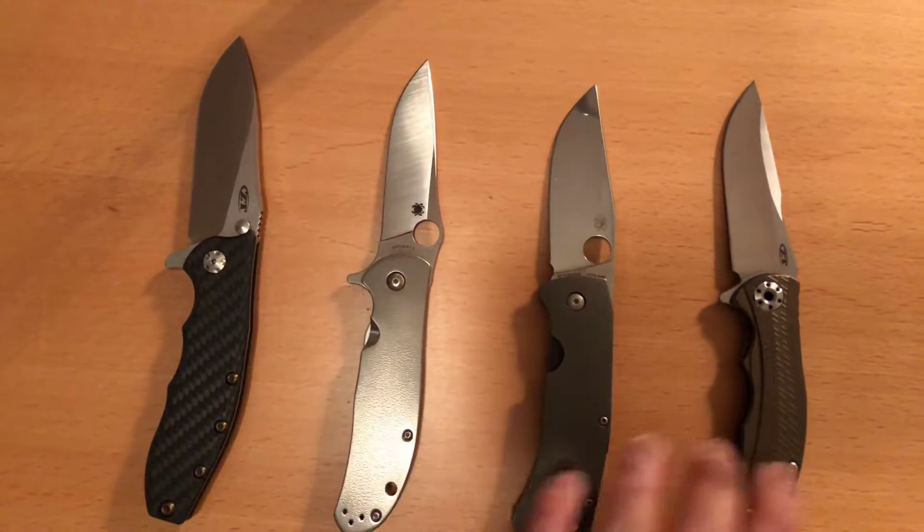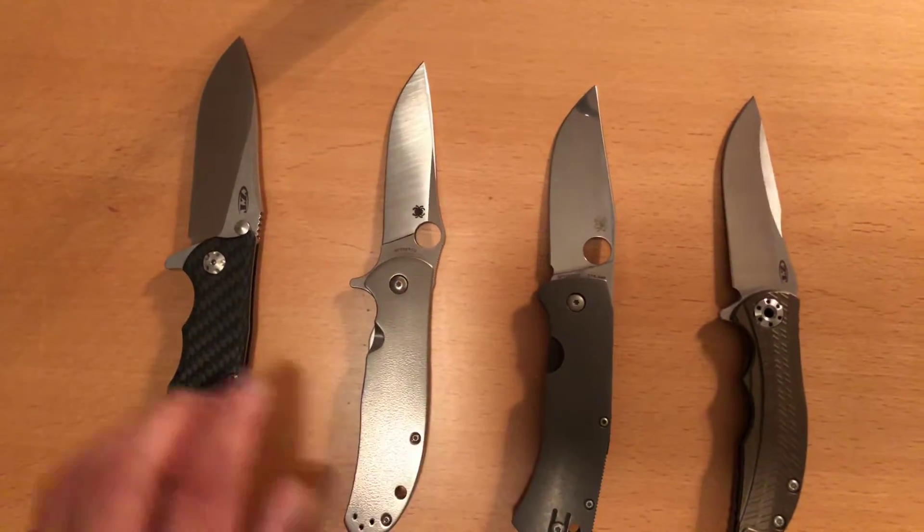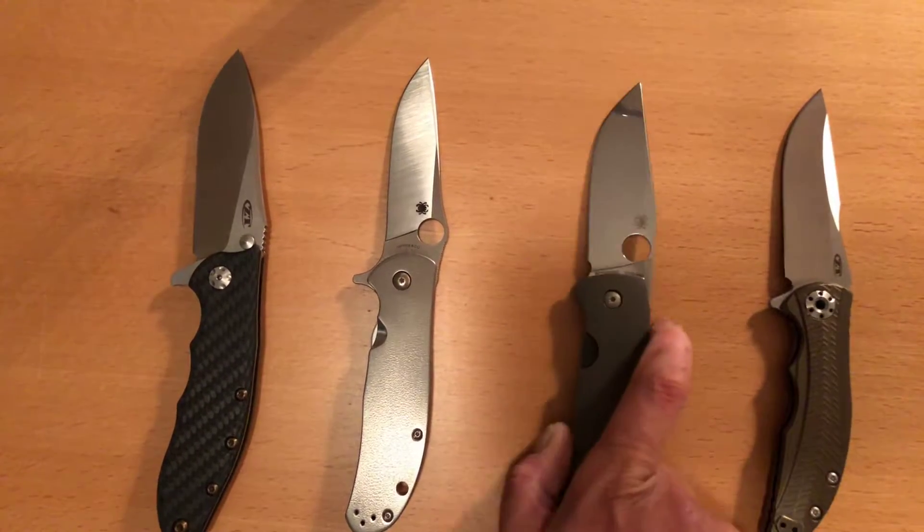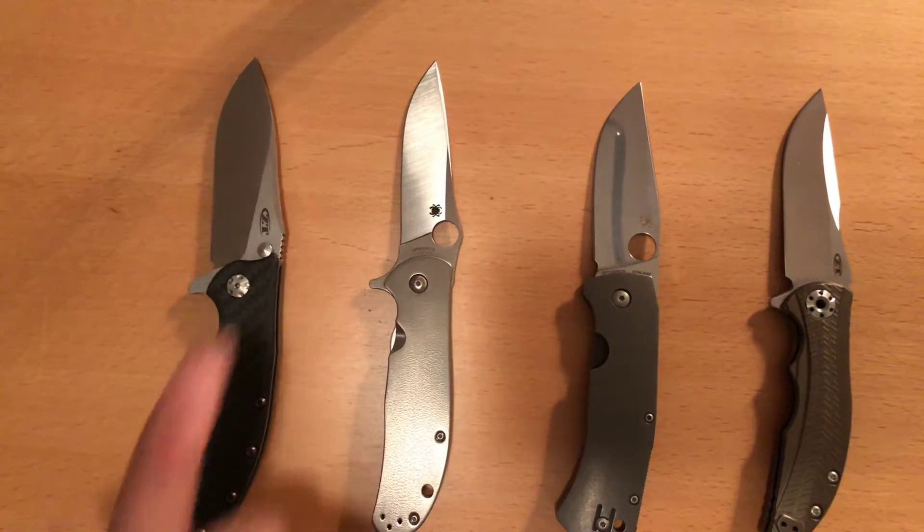Hey everybody, Omar here, the Knife Sharp Guy, and I am back with a brand new background. We got rid of the white towel — said goodbye to it forever. I thought it looked cheesy, so we're not doing that anymore.